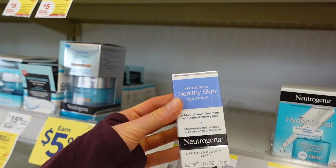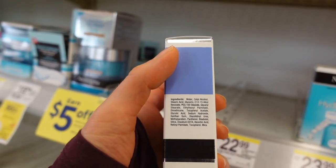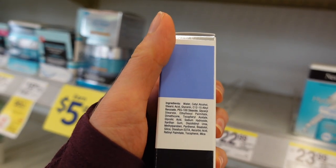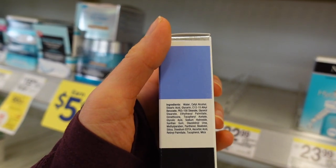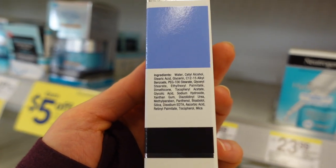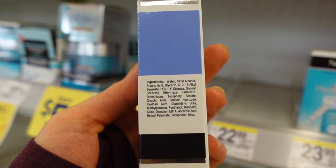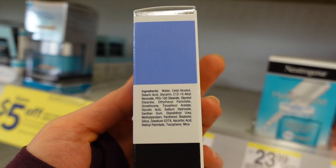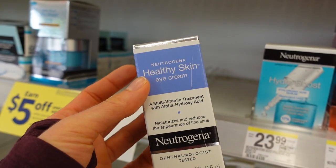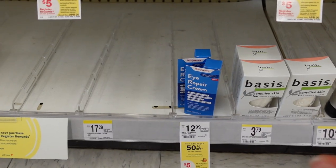Here we have Neutrogena's Healthy Skin Moisturizer for the eyes with alpha hydroxy acid, which can help to firm the skin as well as improve the look of sunspots around the eyes. This product also has ascorbic acid — that's vitamin C. It's not the most stable ingredient and difficult for it to penetrate skin, but if it does get in, it may help improve collagen synthesis along with the AHA. The AHA here is glycolic acid. It also has urea, which is good for improving the function of the skin barrier around the eyes.